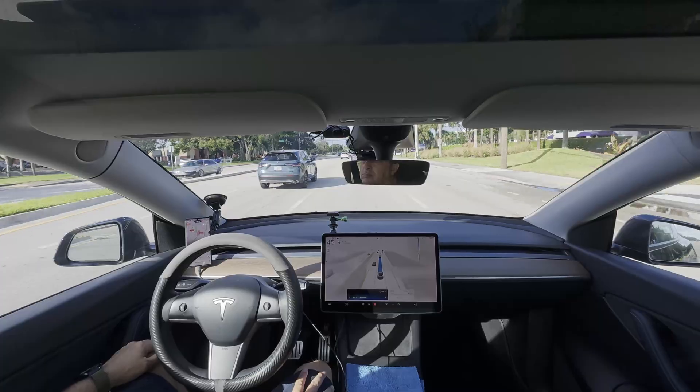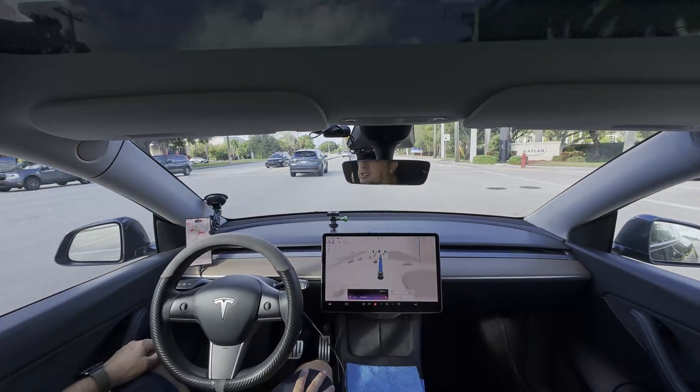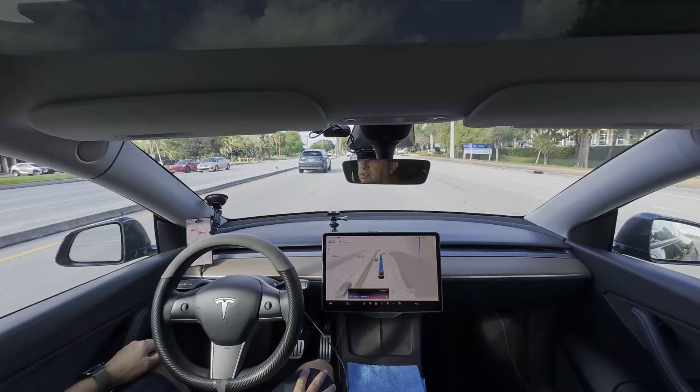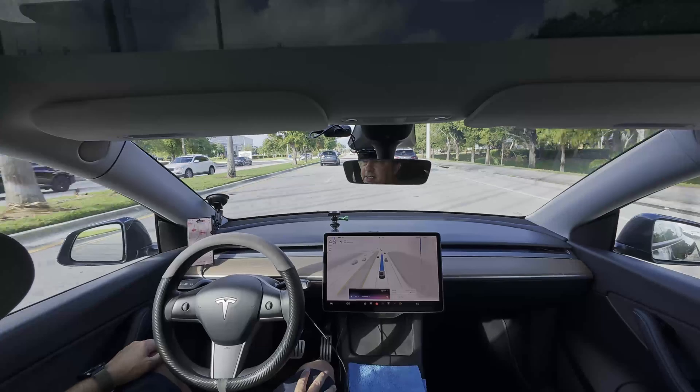You hit any zones on your commute? A couple — not a lot, but I already know what to do. I'll just take it out of self-drive and take over. It's not sentient yet, it's not full AI-driven yet.